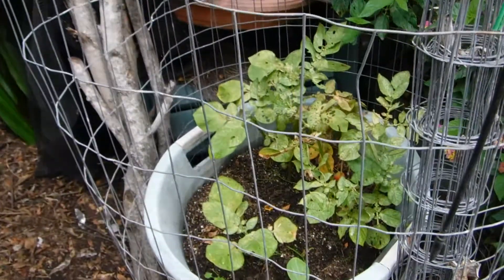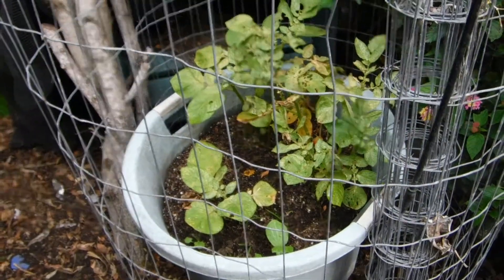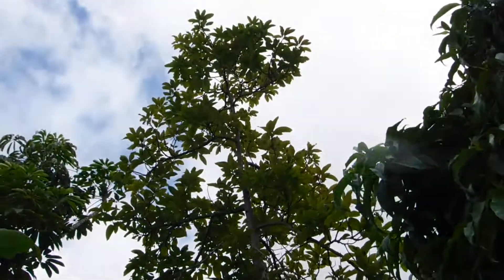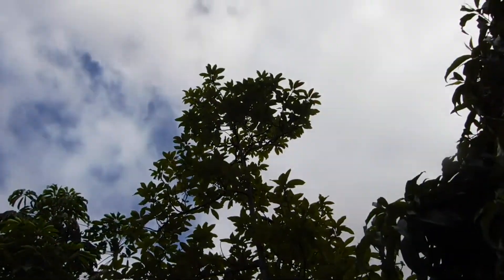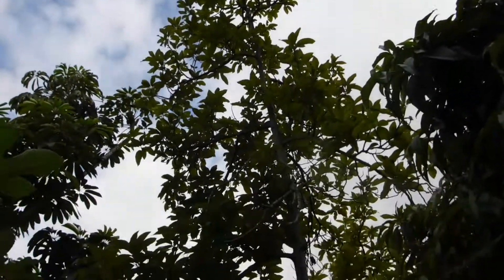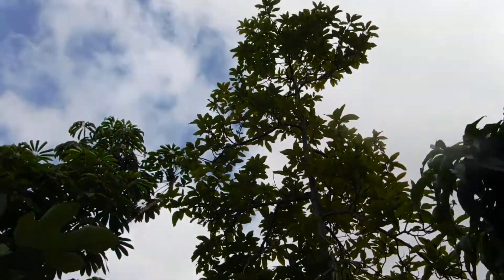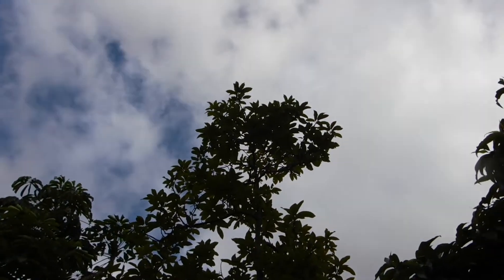The potato isn't looking so great. I don't know what I did wrong — maybe it's because it has no sun. The avocado tree definitely needs to come down. There is not one avocado anywhere on that thing. It's growing nicer, but if you're not going to give me any fruit after all those flowers, you're coming down.